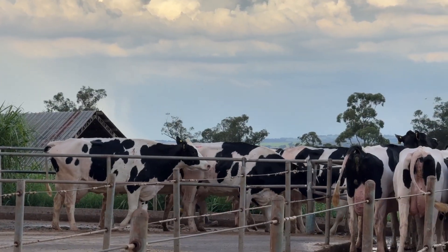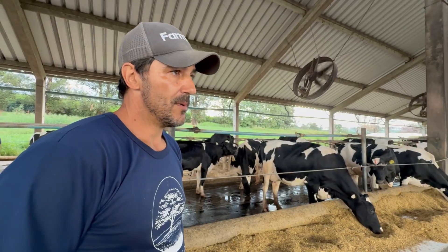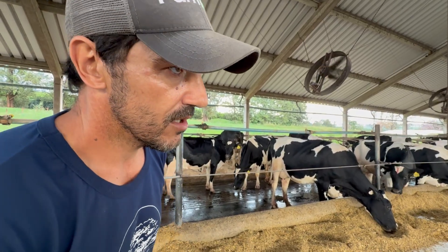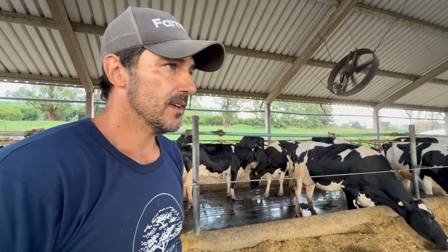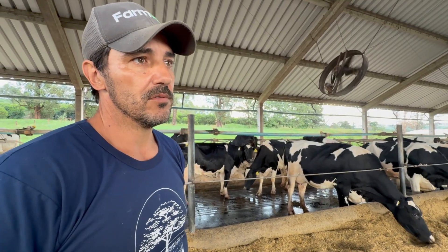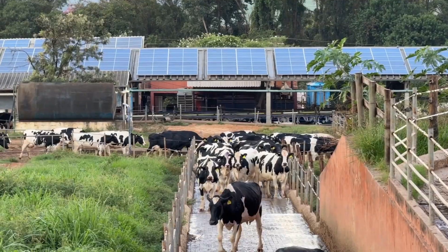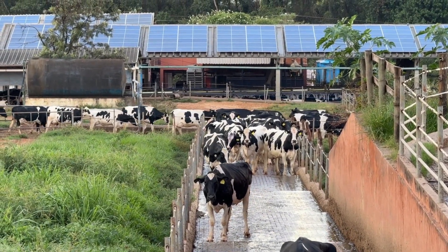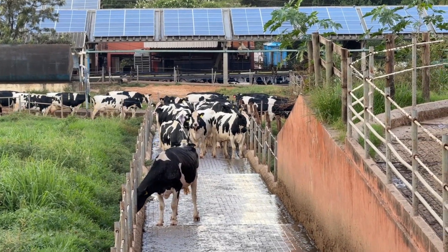Today, Agrindus holds the largest registered dairy herd in Brazil, and the largest A2 herd as well. One hundred percent of our animals are A2 — A2 homozygous. We currently have about 1,950 cows in lactation, with a total herd of approximately 5,300 animals including cows and heifers. Our daily milk production reaches 65,000 liters.